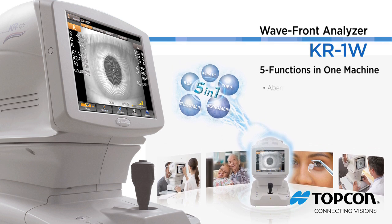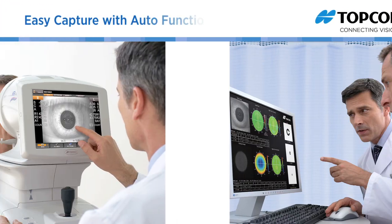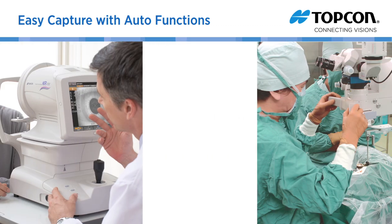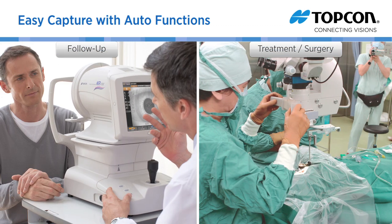The KR1W combines aberrometry, topography, keratometry, pupillometry, and autorefraction in one unit that is unparalleled in terms of functionality and reproducibility. The KR1W's unsurpassed reproducibility and reliability with fully automated measurement and touch panel manipulation make your diagnosis and treatment decision easy. The KR1W can effectively speed up your workflow, improve your communication with patients, and monitor the outcomes of your treatments.